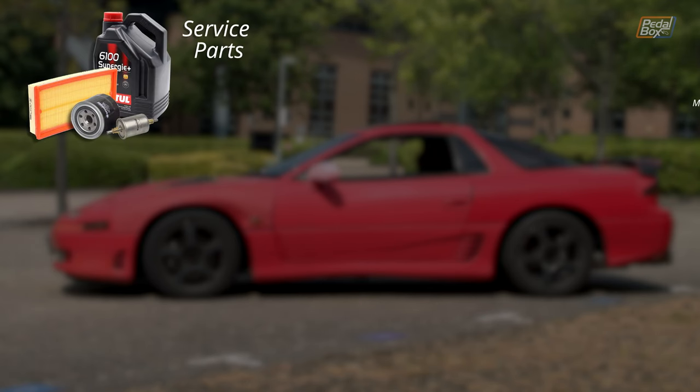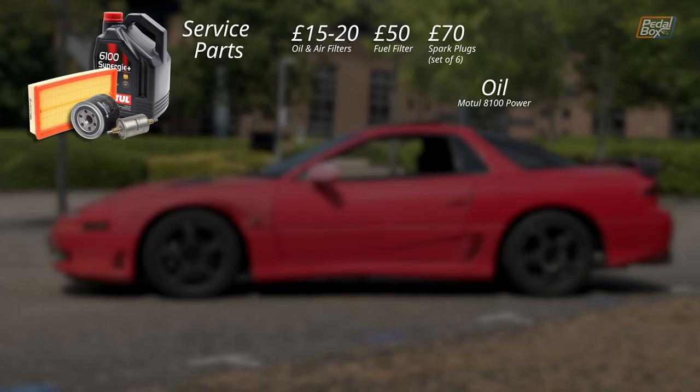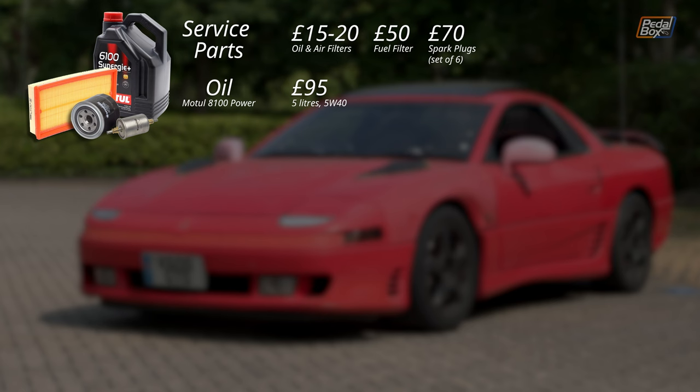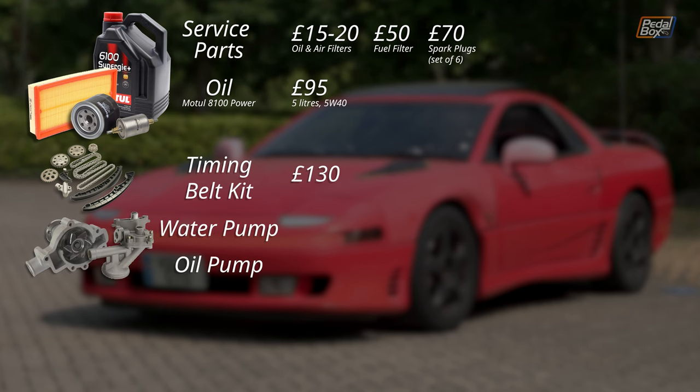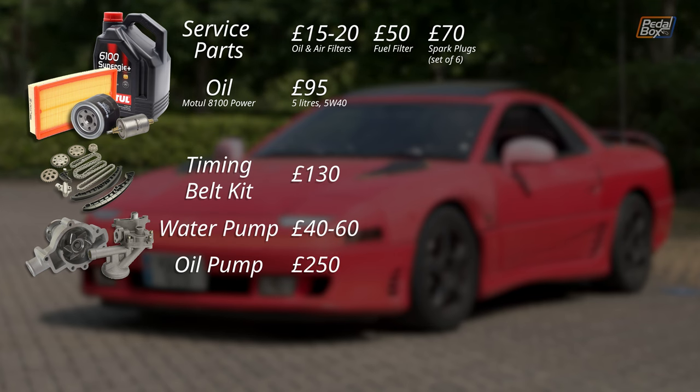So if you're going to buy something, you should probably know what it'll cost to keep it going. The service will run you £15–£20 for oil and air filters, and £50 if you need a fuel filter. A decent set of plugs will run you anything from £60 up, and for the oil you'll need four and a half litres of 5W-40 — something like Motul 8100 fully synthetic will be about £95 for 5 litres, though there are options from about £50–£60. If you're feeling brave and want to do a timing belt yourself, a kit is a fairly reasonable £130, but given how tight that engine fits, expect it to be a real fight. Water pumps are between £40 and £60, but an oil pump is around £250 — so that's not something you want to have to do unless absolutely necessary.